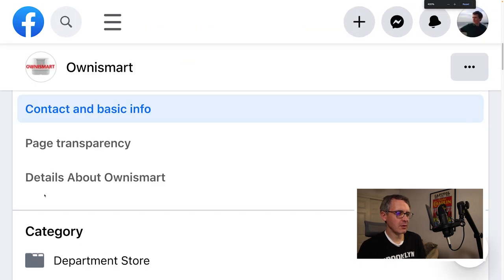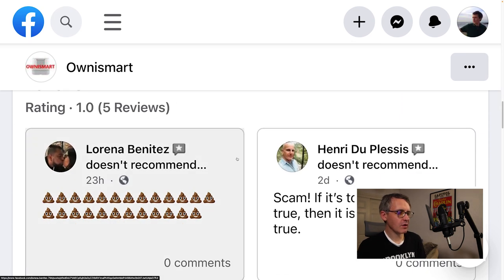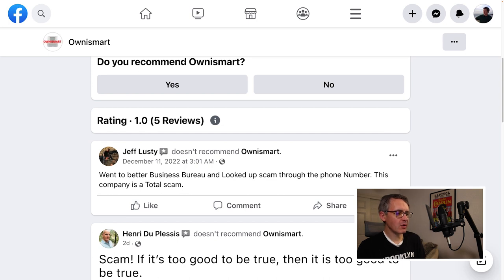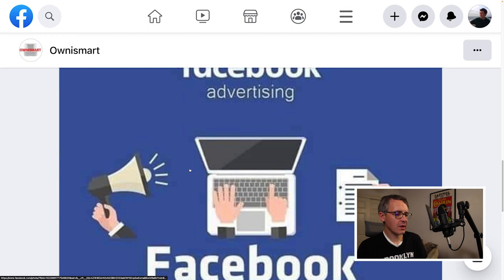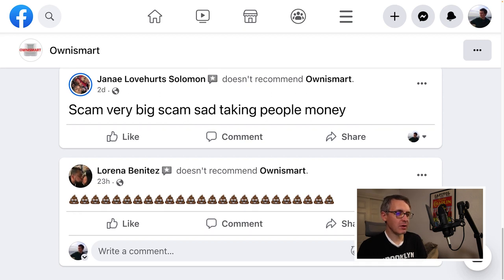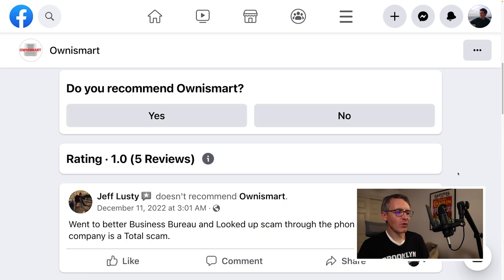Looking at reviews on the Facebook page — which scammers usually don't allow — and cross-referencing with the Better Business Bureau, the reviews all say the same thing: 'This company is a total scam,' 'If it's too good to be true, it is,' 'Taking people's money.' There were five reviews total, four from the past week and one from mid-December. If four people sought out this page to leave bad reviews in one week, they likely represent hundreds of others who were scammed.